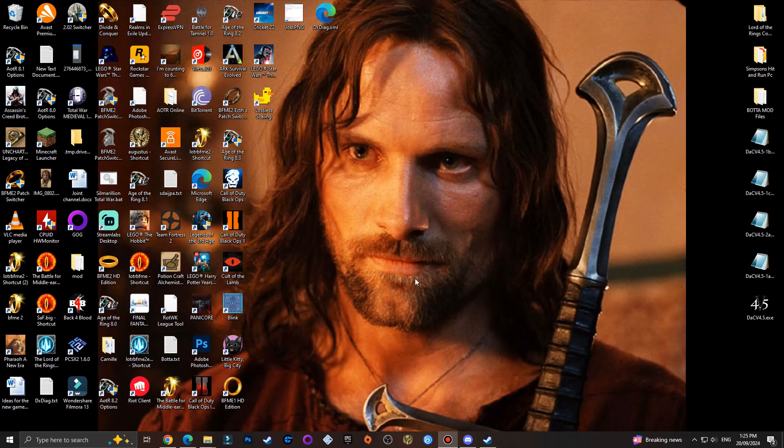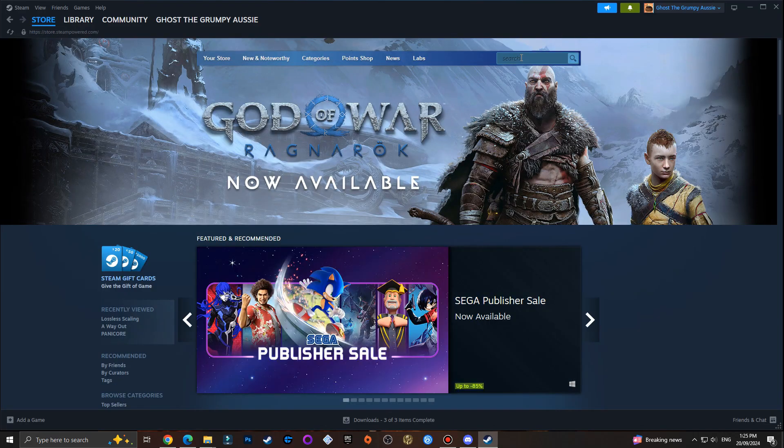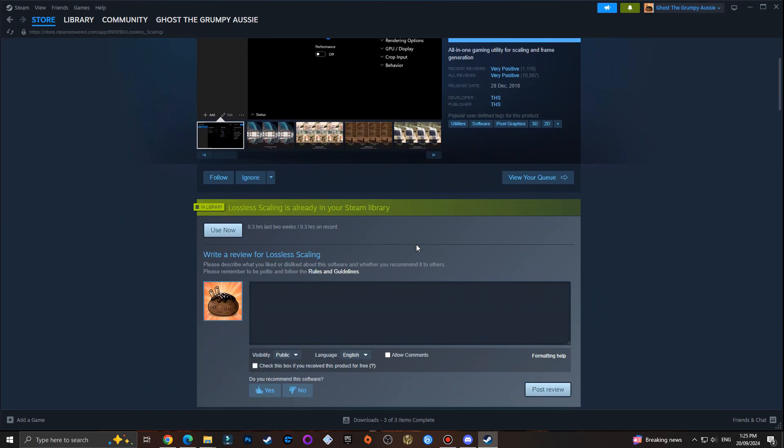What's going on everyone, back here with an information video. I'm going to show you a program that you can buy very cheap on Steam that improves lag on Battle for Middle-earth - not a huge amount, but it runs very smooth. It's called Lossless Scaling, so you go to Steam and just type in 'scaling'.